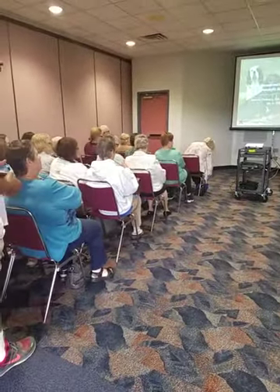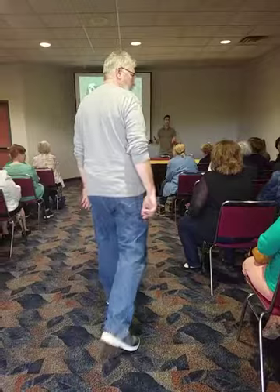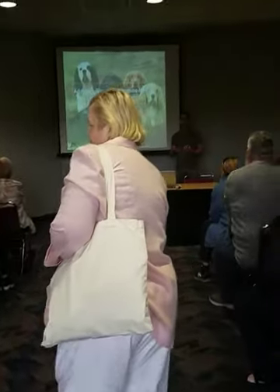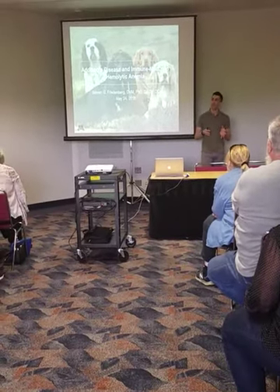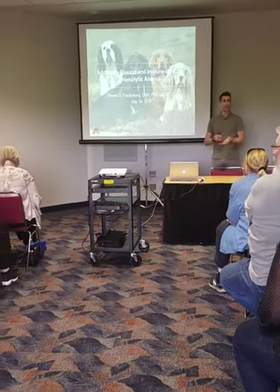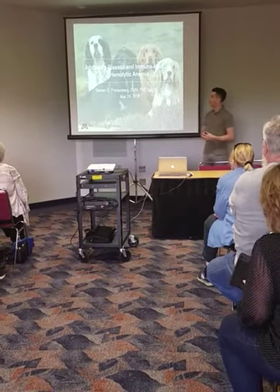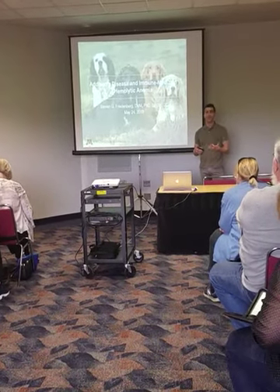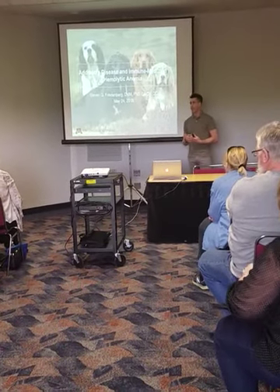The reason I'm here talking is because I've worked with lots of English Cocker Spaniels, and you guys have helped support my research to study the two diseases we're going to talk about today, which is Addison's disease and hemolytic anemia. My goal for this talk is to tell you a little bit about the diseases, how they start, things to look for if you see these problems in your own dogs, and then I'm going to talk about the genetics and immune-mediated research I have going on.